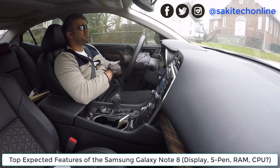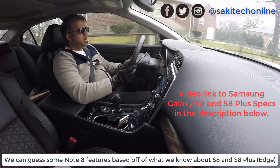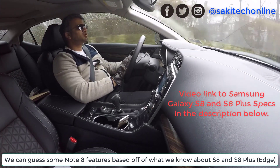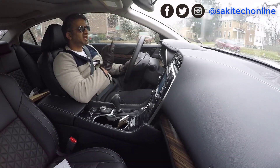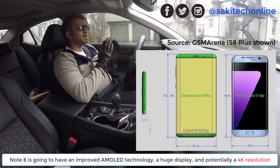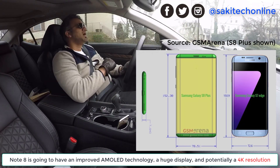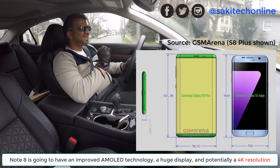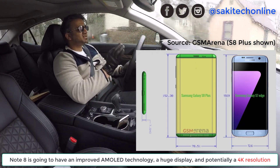There are some things we can actually derive from what we know about the Samsung Galaxy S8 and S8 Plus. One of them is the display. The display on the Note 8 is going to be humongous — just like the S8 and S8 Plus, a huge screen-to-body ratio, an edge-to-edge screen, and there's not going to be a home button, which means the screen can cover that area.